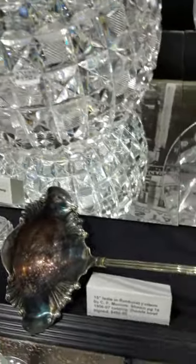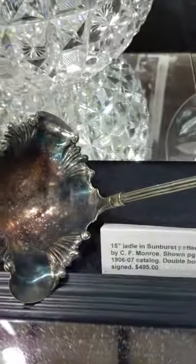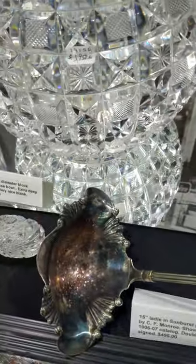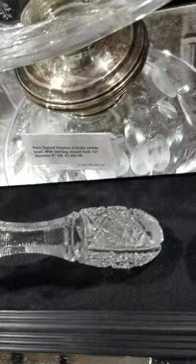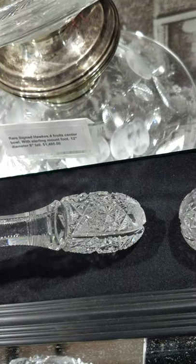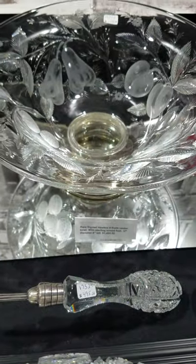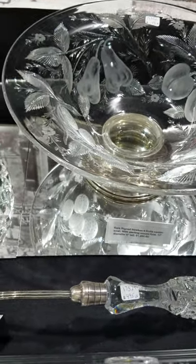Heavyweight, nicely cut ladle — 15 inches long, double bold. It's in the Sunburst pattern by C.F. Monroe, shown on page 18 of their 1906-07 catalog. The big ladle would go in a 15-inch or 14-inch punch bowl. It's $4.95.